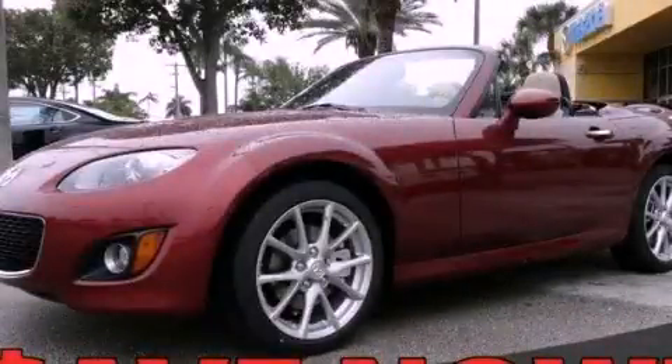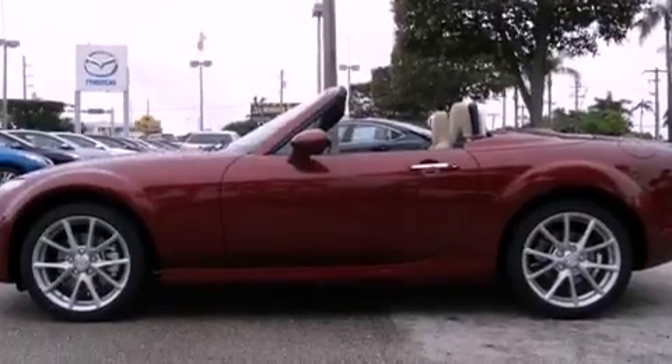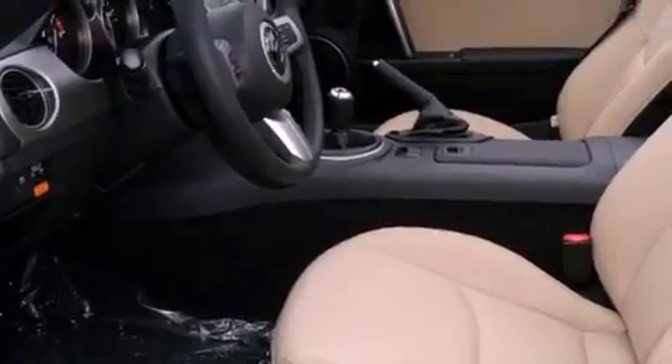This is a brand new 2012 Mazda MX-5, for when A to B is not so straightforward. It features a 2.0 liter 4-cylinder engine and a 6-speed manual transmission.